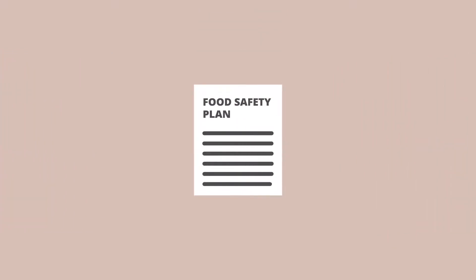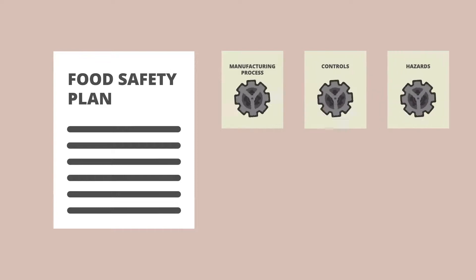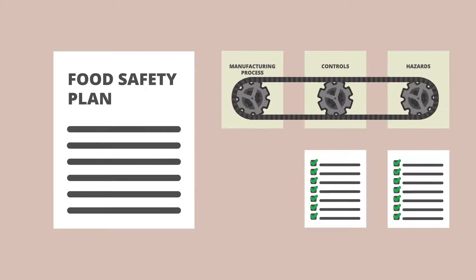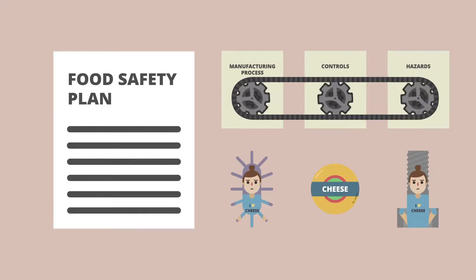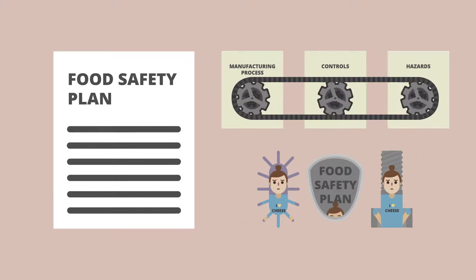A Food Safety Plan is a systematic approach to evaluating your manufacturing process to see what hazards might be present and what controls are needed to prevent hazards from occurring. Because microorganisms and other hazards that can make people sick or injured have been associated with dairy products, all dairy processors should have a Food Safety Plan to keep consumers safe.